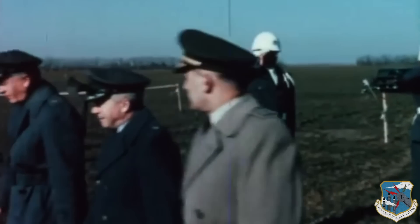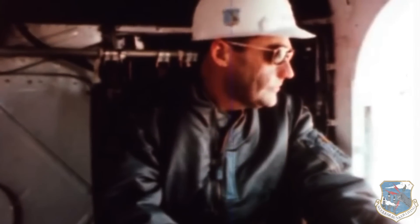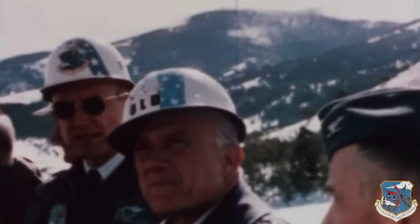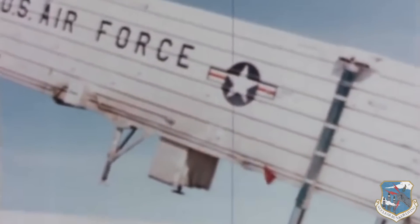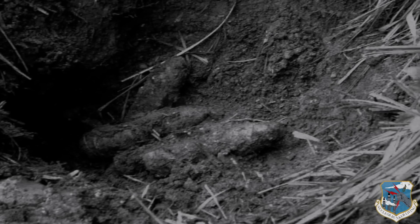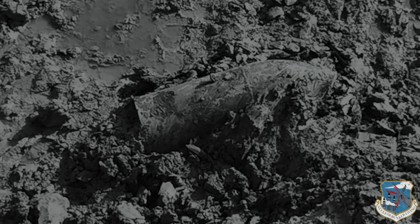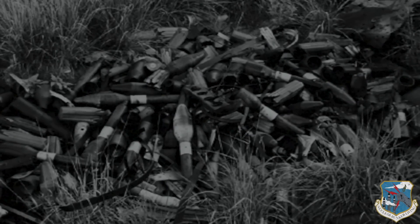Groundbreaking ceremonies on the 5th of May 1959 proved inauspicious when a sudden spring snowstorm blanketed the Denver Titan 1 sites. The automobile cavalcade of dignitaries became stuck in mud as they approached one of the sites. In addition, construction workers had walked out over a wage dispute, leaving all equipment idle. Another problem arose when workers uncovered fragments of military ordnance left from a 1940s bombing range. Demolition crews did a sweep of all nearby Titan 1 sites, and over the next month cleared a variety of hazardous munitions as well as several tons of scrap metal.